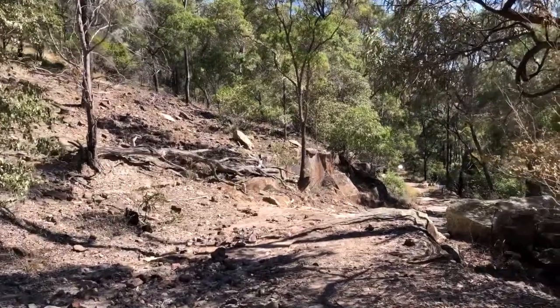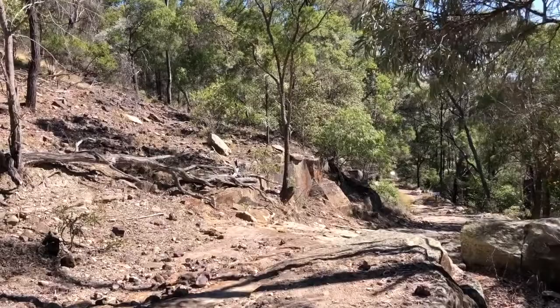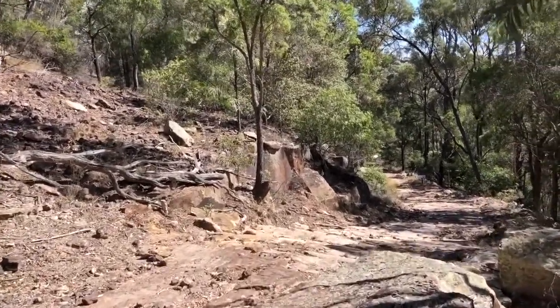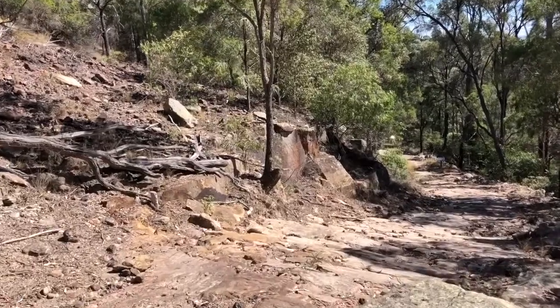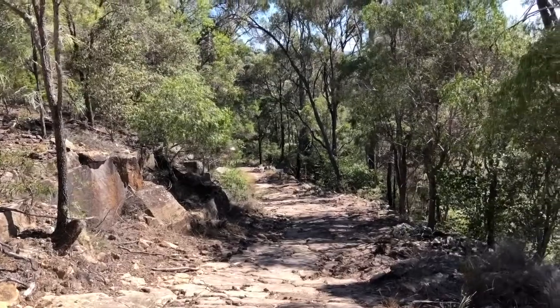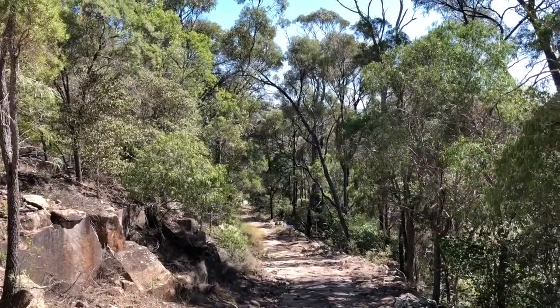This is insane. This is Flagstaff Hill, Isla Gorge National Park, north of Taroom. This is a paved road constructed in the late 1800s, so bullock wagons could get down here loaded chock-a-block with wool.